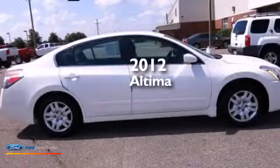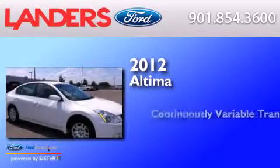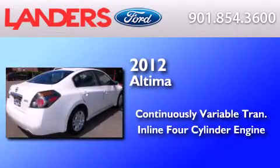This is a 2012 Nissan Altima. This car has a continuously variable transmission and an inline four-cylinder engine.